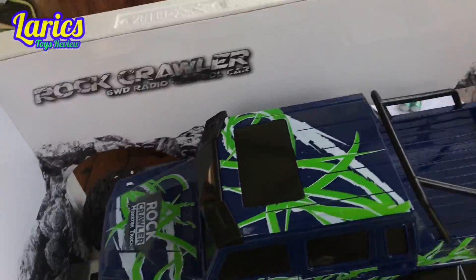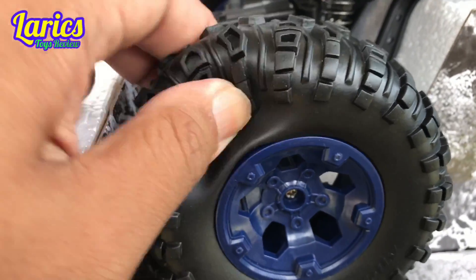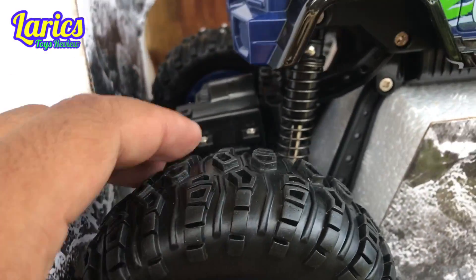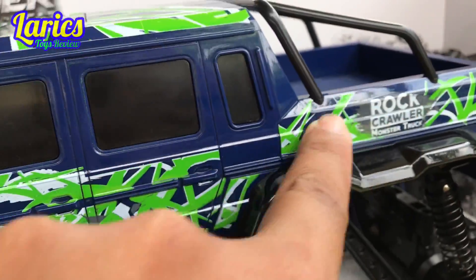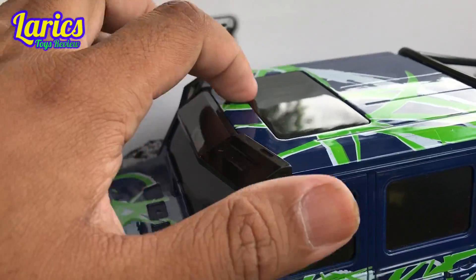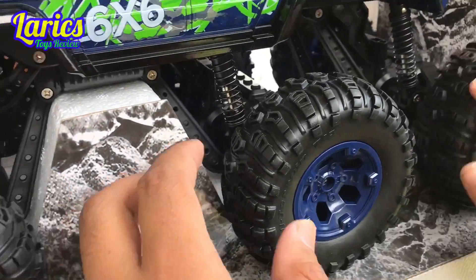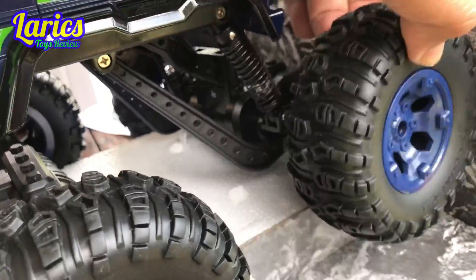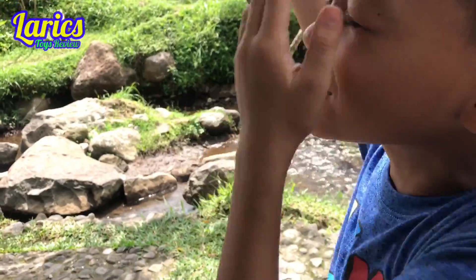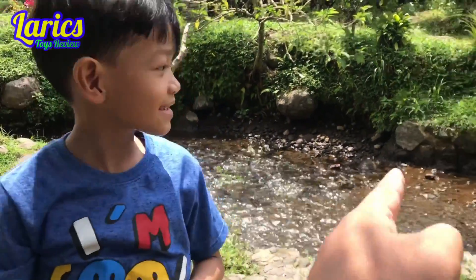Oke, kita akan lihat mobilnya secara detail dulu. Rodanya kayak roda beneran mobil beneran ya. Ini original graphic — bukan stiker, ini langsung cat. Kalau di mobil beneran ini sunroof, ini keren! Rodanya 6 lho, bukan 3, weee keren ya. Terus ini ada shock-nya — beneran bisa lho, weee! Kalau dikasih air pasti wuuuh, air malah langsung ke atas — nanti kita coba di air sana, masuk ke batu-batuan ke sana.